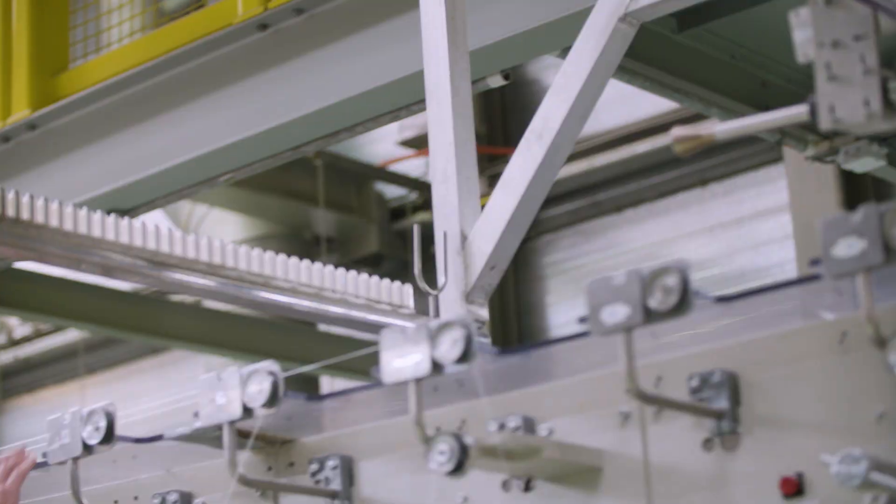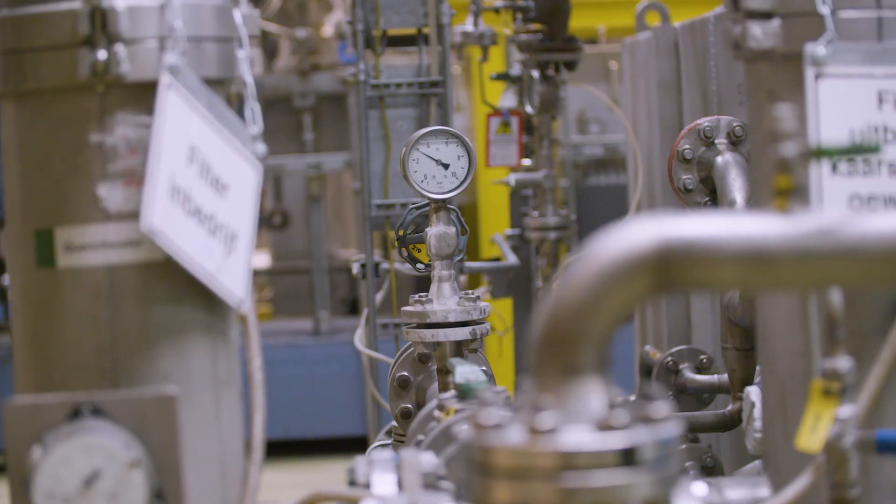We choose ERIX not only for their technical knowledge, but also because they have smart solutions in the world of digitalization.